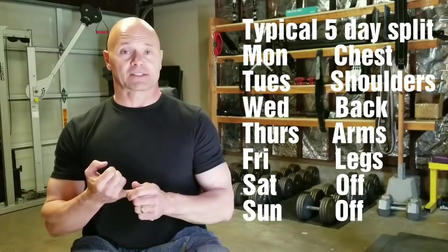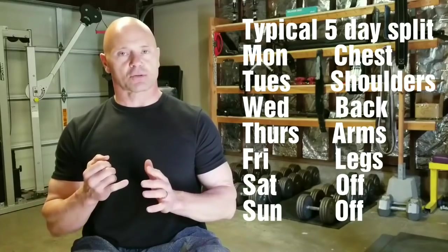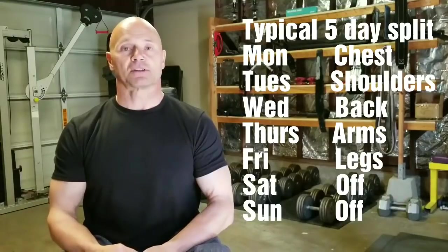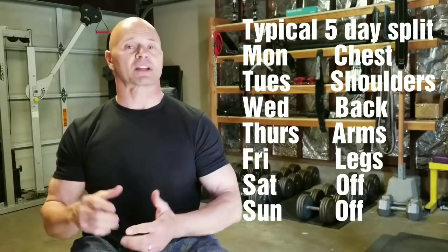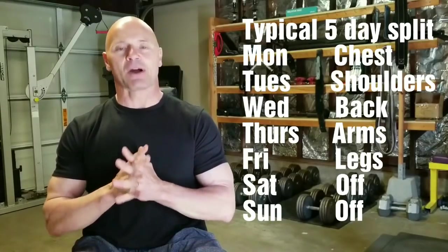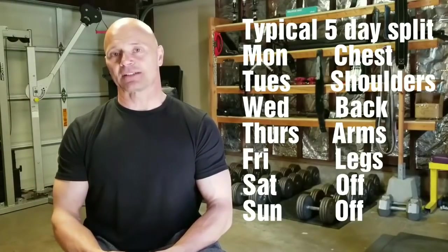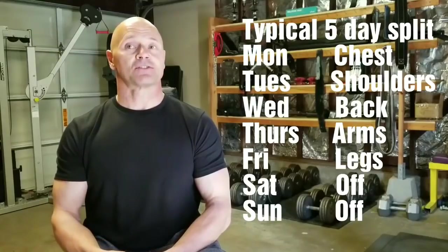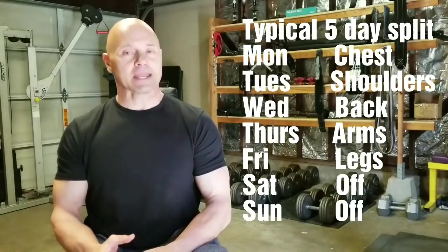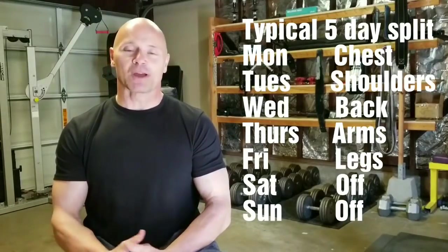I'll give you a great example: delts, your shoulders. When it comes to training your shoulders, you use your shoulders not only when you do lateral raises, overhead presses, and rear delt laterals. All of those are direct shoulder exercises commonly used in a shoulder routine. However, if you're training your chest or your back on any of the other workout days, or even your triceps on any other workout day separate from your shoulders, you may be indirectly smashing your shoulders all over again.